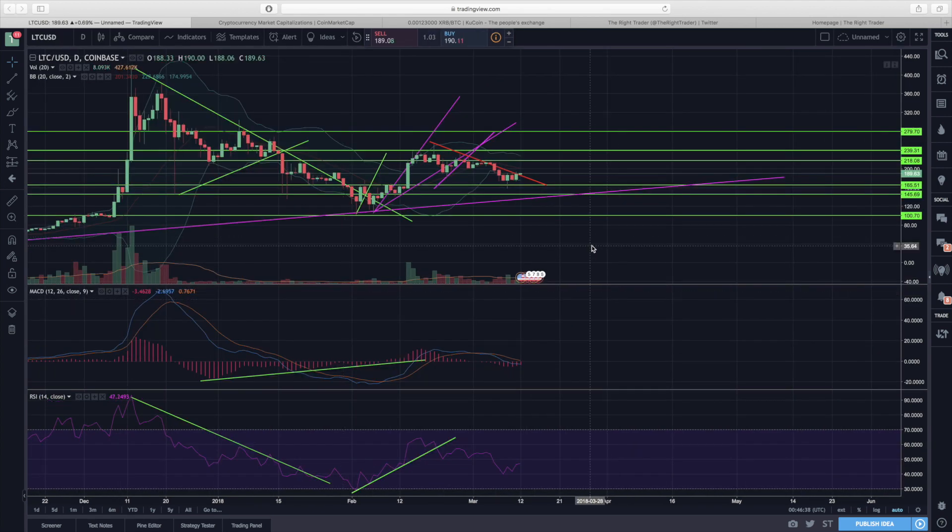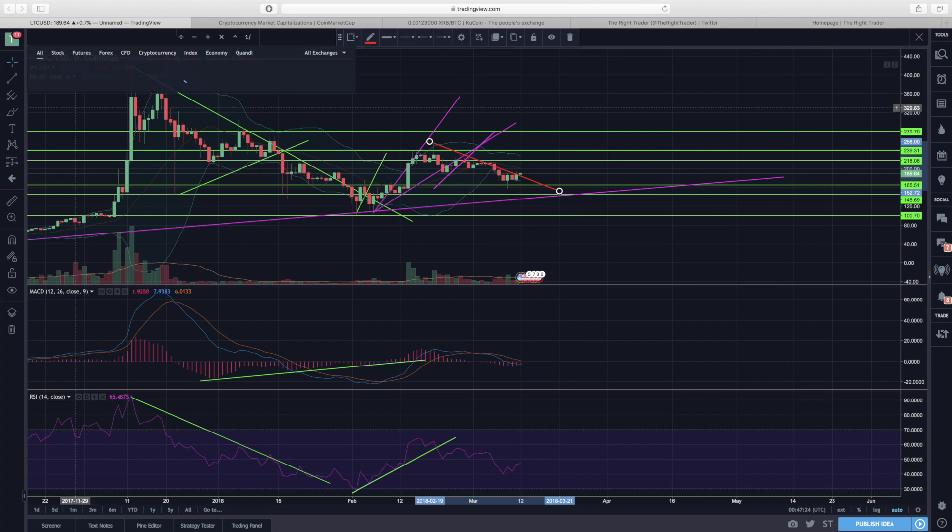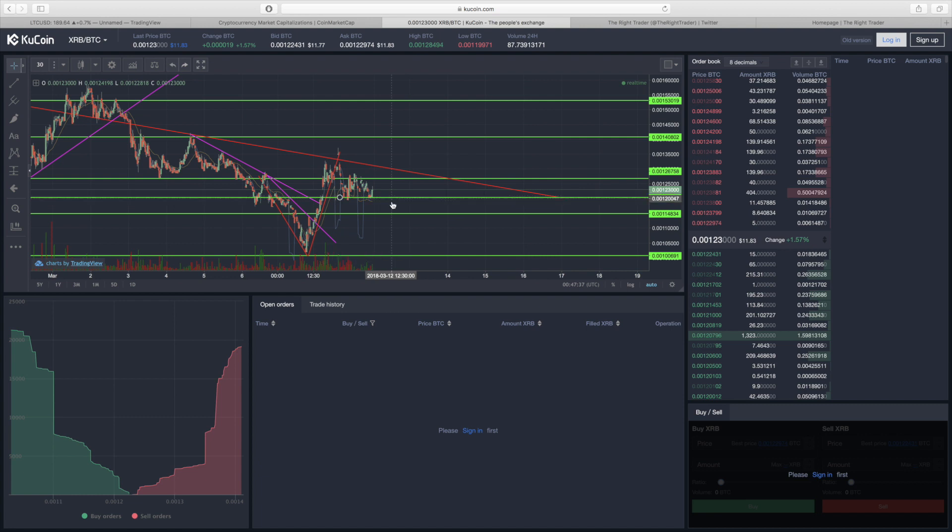Litecoin is actually looking very interesting right here because it managed to break out of its downtrend. We'll see how much strength it has — if we can start pushing back towards $218 that would be a very good sign. The indicators are starting to stabilize a bit, and the red downtrend line we just broke out of could now start to act as support. Litecoin is still going to rely on what Bitcoin and Ethereum do next, but it is showing stronger signals than both of them right now.